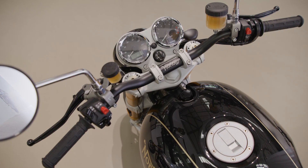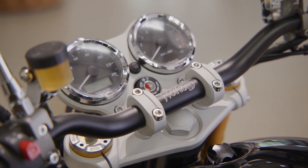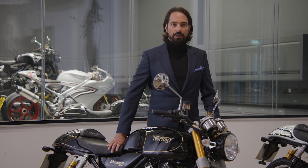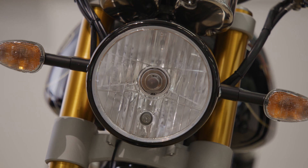For example, this Commando boasts aerospace-grade billet aluminium in the top yoke, the top nut, the handlebar clasps and the foot peg assembly. In keeping with the design language, this Commando boasts an analog speedometer and tachometer and a polished stainless steel headlamp.